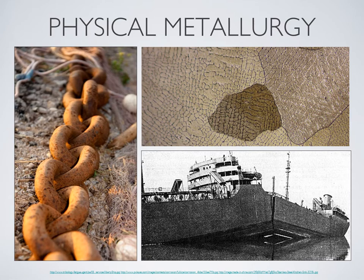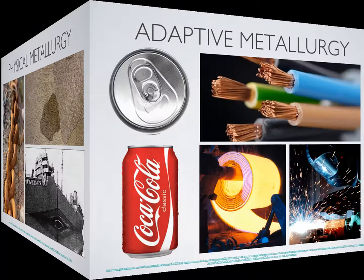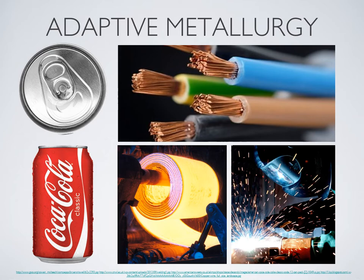In the field of physical metallurgy, metallurgical engineers study the different metal microstructures and relate them to its mechanical properties. It also studies different failure mechanisms such as corrosion, fracture, and others. And finally, in adaptive metallurgy, the different metal properties are valued through several metal forming processes, making it suitable for end use.